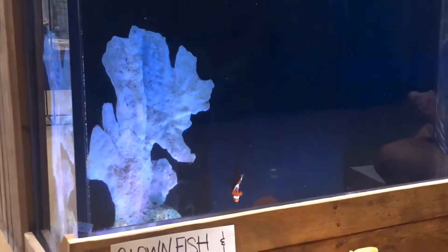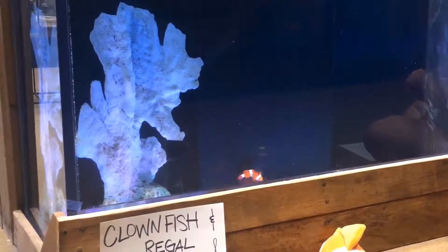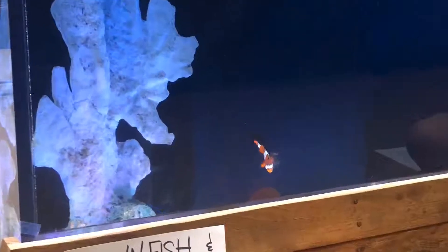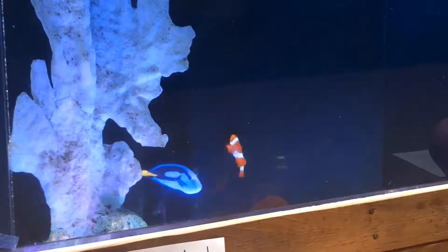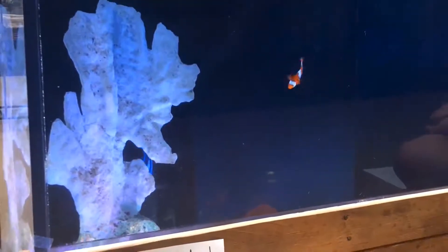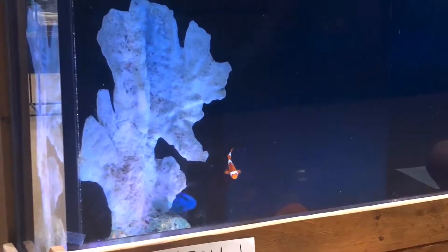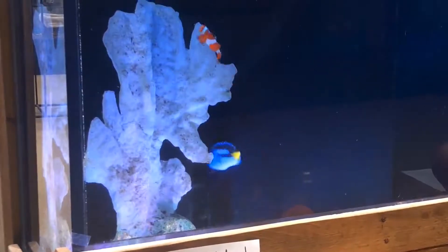Clownfish are also called anemone fish and there are 30 recognized species. Most species live in shallow waters of the Indian Ocean, the Red Sea, and the Western Pacific Ocean. They are not found in the Caribbean, Mediterranean, or the Atlantic Ocean. Depending on the species, clownfish are overall yellow, orange, reddish, or blackish in color, and many show bars or patches of white.